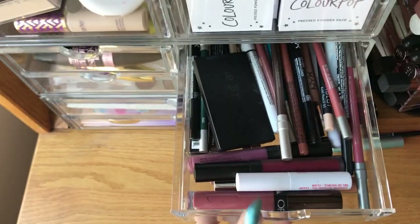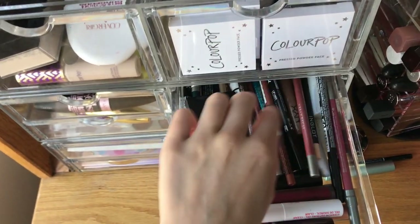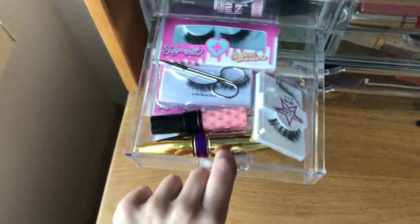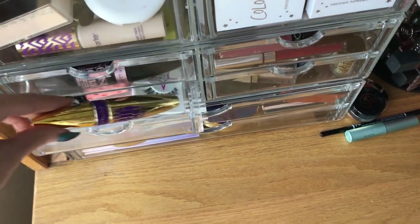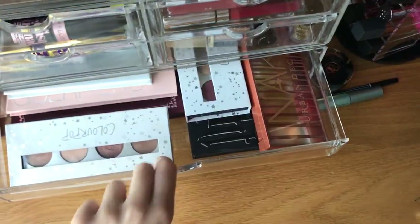These are two extra lippies, and actually a lot of extra lippies that I didn't realize about. And then a lot of eyeliners and lip liners, false eyelashes and mascara. And then glitter — eyes closed — and then palettes.